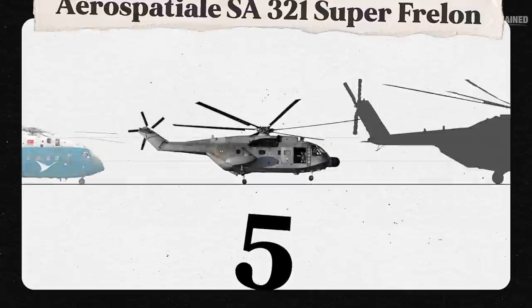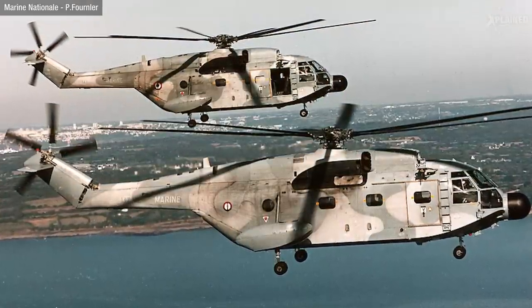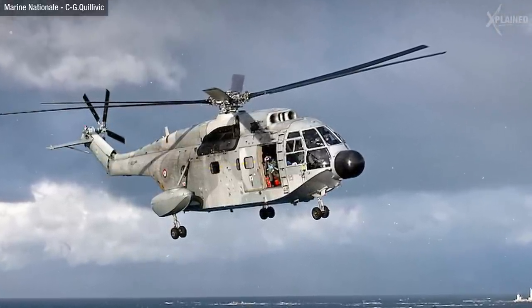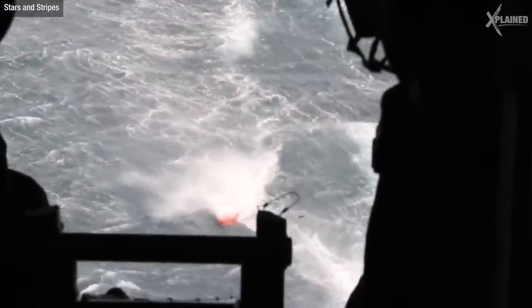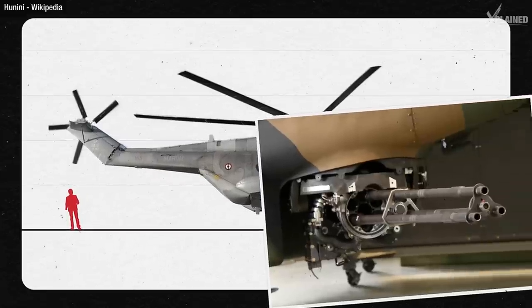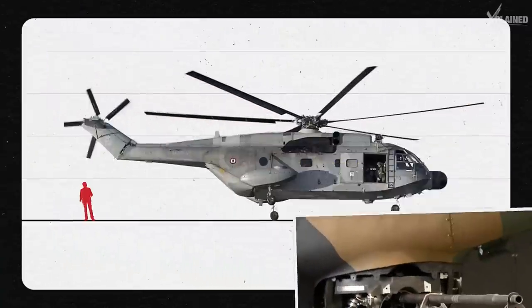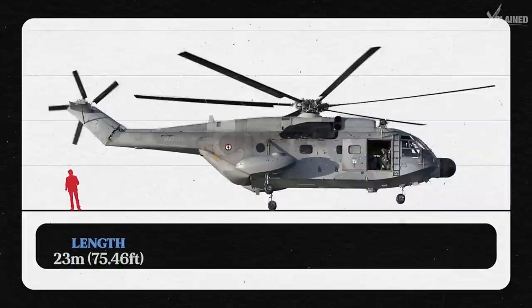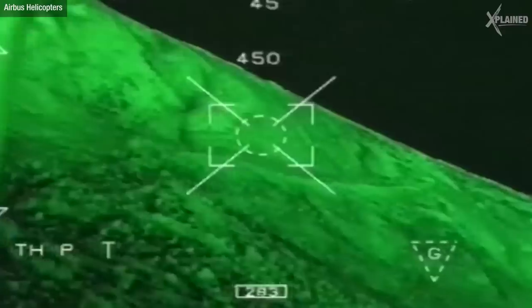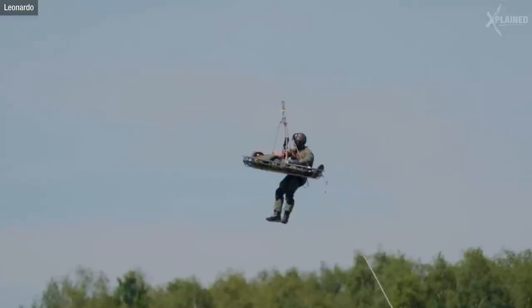Rounding out our top five is the Aerospatiale SA321 Super Frelon. The SA321 is deadly — one of its craziest features is its ability to carry eight 250kg mines for mine-laying missions. But it doesn't just set them up; it can also detect them with its mine-sweeping countermeasure system. This chopper can also throw a punch with its 20mm cannon, four homing torpedoes and two Exocet anti-ship missiles. The SA321 is a giant, weighing as much as two T-Rexes, and with features like night vision and a personal locator system it's a huge asset during search and rescue missions.